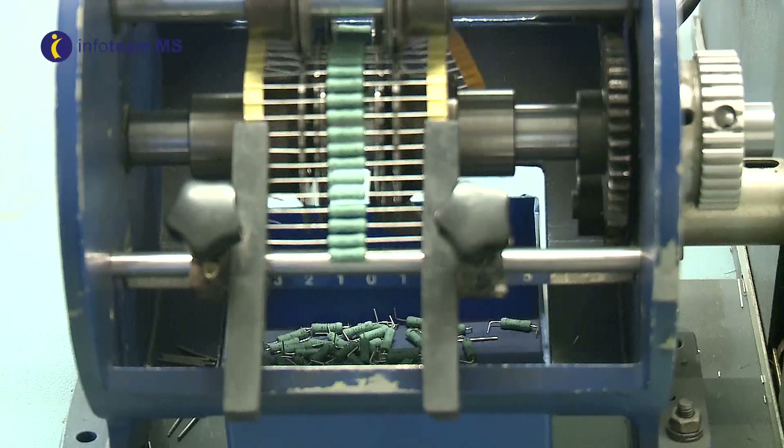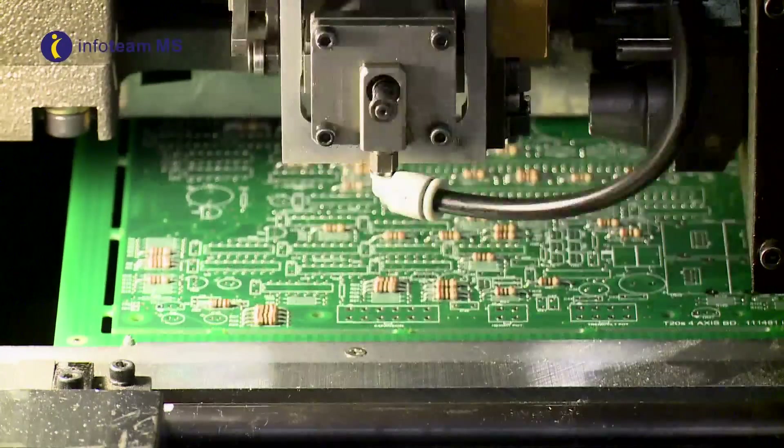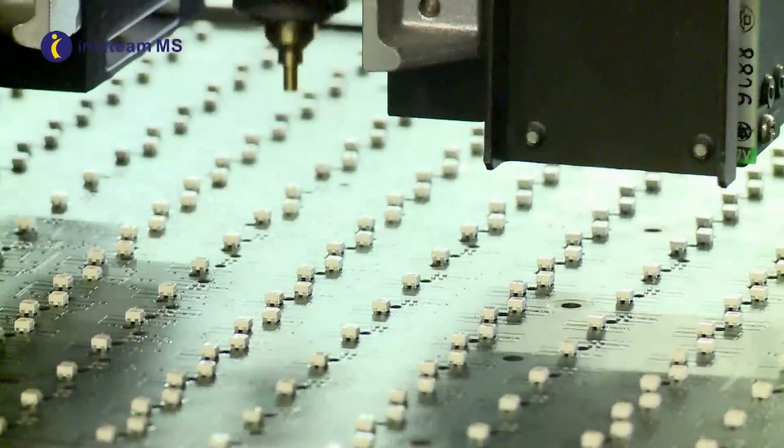we offer component preparation, component cropping and forming, automated axial insertion and automated radial insertion.